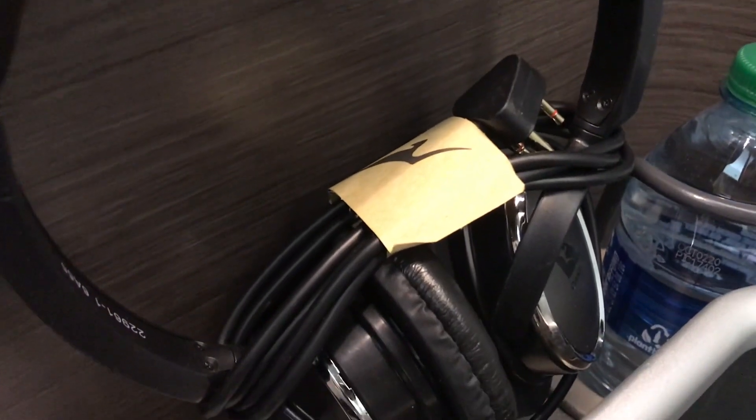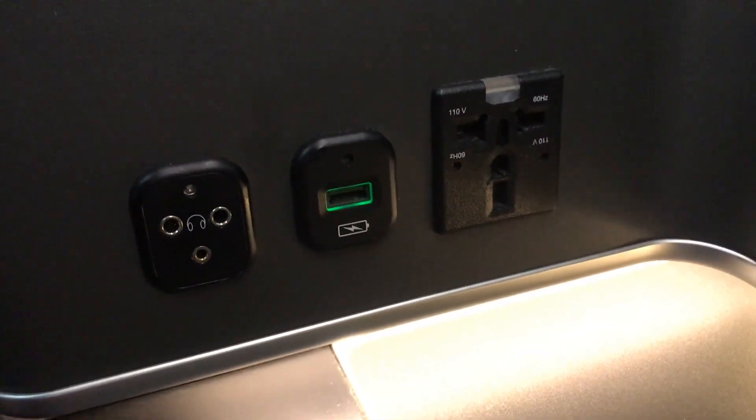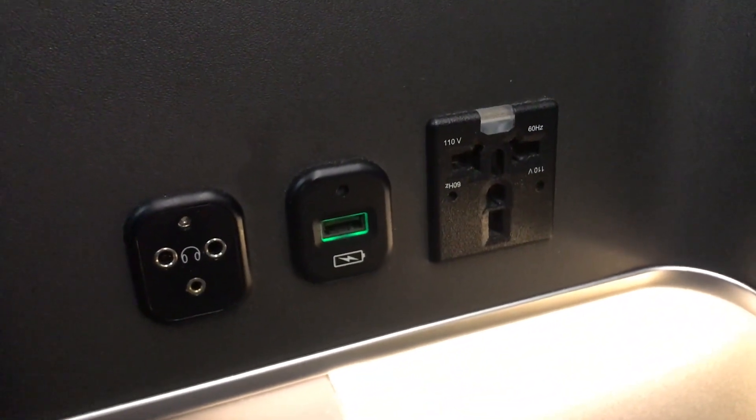Just under the light you will find your noise-cancelling headphones. These are of a reasonable quality, but I do prefer to use my Bose headphones. Here you'll find the ports for the headphones, the USB, and the universal plug.